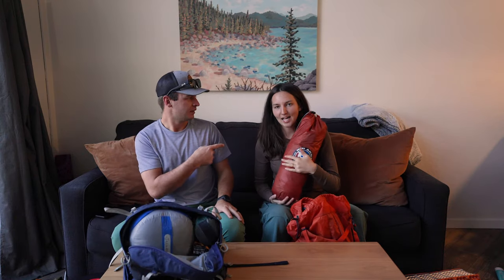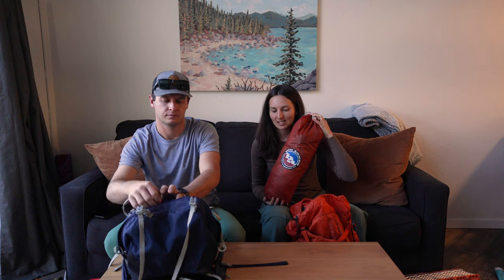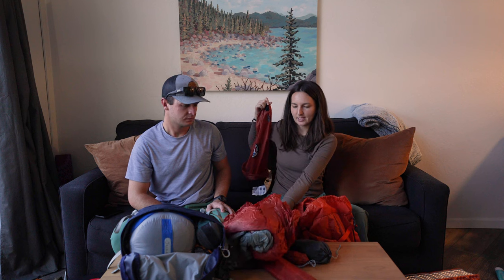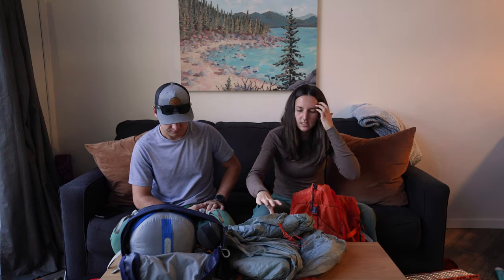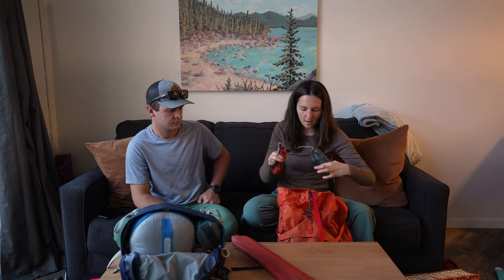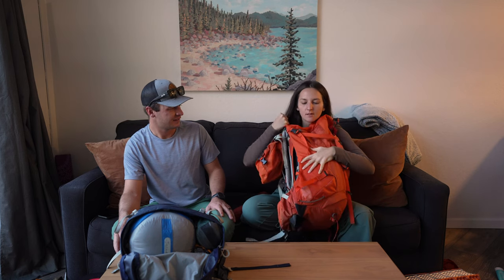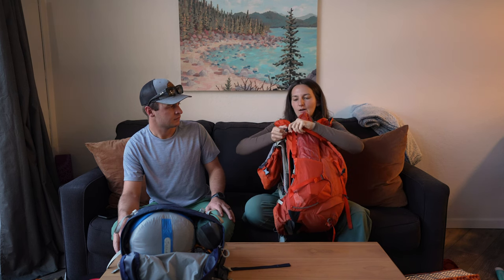I'm carrying the tent — the Big Agnes Copper Spur two-person tent. It's wonderful; we've been using it for the last year and we love it. Instead of packing it in the bag, we pull everything out and pack it separately: the rain fly, the rest of the tent body, the ground fly, and the stakes. The ground fly goes inside wherever there's space, and then the stakes go outside in my water bottle holder with a strap around them to keep them in place.